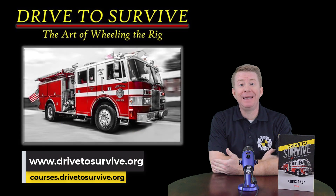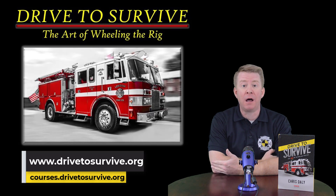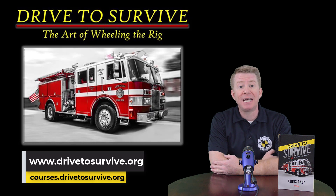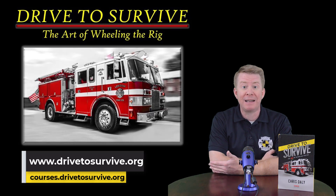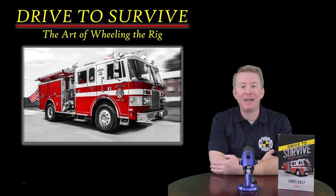As I said in the beginning, this topic typically takes about an hour and a half in an in-person or virtual online Drive to Survive training program. However, in light of the recent events throughout the country, I wanted to get some information out there quickly. I appreciate you taking the time to attend this virtual class. Hopefully you learned something and I really hope you apply it. Remember: buckle up, slow down, and think. Be careful out there.